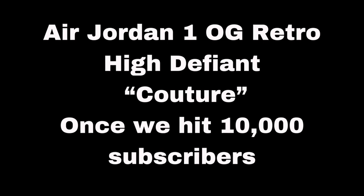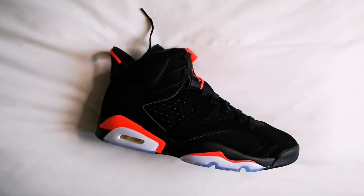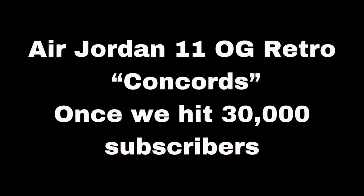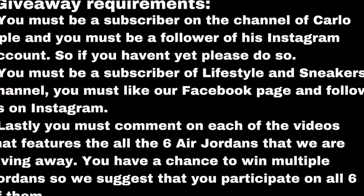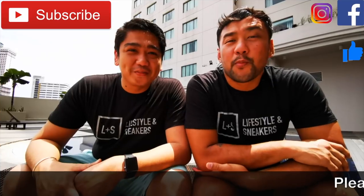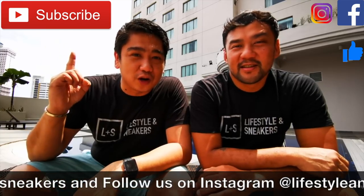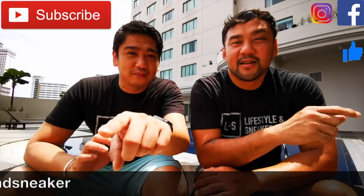Before we end this video, just a reminder that our epic Air Jordan giveaway is still ongoing — we're giving away six Air Jordan sneakers to six lucky subscribers. We've already given away two of them; the third one we will announce on Sunday, and hopefully by then we've reached the 10,000 subscribers milestone. Help us promote our channel — we hope you like this video, and if you do please press the thumbs up button below. If you haven't subscribed, please press the subscribe button, and also please like us on Facebook and follow us on Instagram. Until next time.